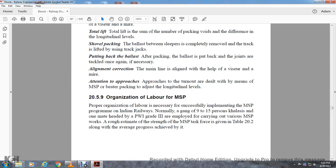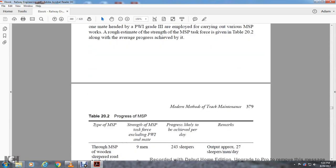Section 25.9: Organizational Labor for Measured Shovel Packing. For proper organization, a gang of nine to fifteen percent of the calibrated labor, or one man per head of permanent way work, plus a Permanent Way Inspector Grade 3, should be employed to carry out measured shovel packing work. A rough estimate of the strength of the measured shovel packing task force and the average progress achievable is given in Table 22.